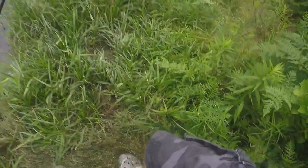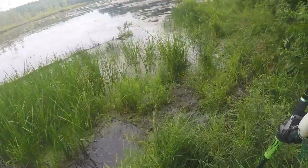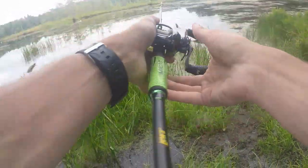Alright guys, we are at the spot right now, so we're gonna see if we can get on some fish here. We're gonna be using this budget frog and then go back and switch to the other frog, so we'll see if we can get one on this right away.